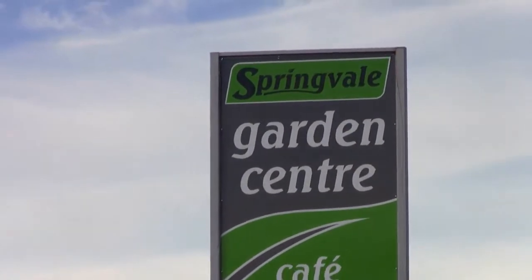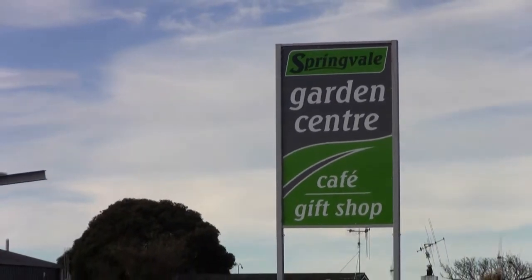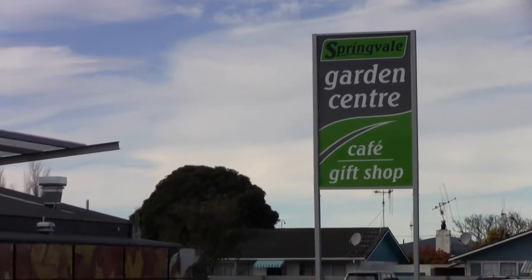The Springvale Garden Centre, cafe and gift shop, 18 Devon Road, Maunganui. Drop by sometime and check them out.